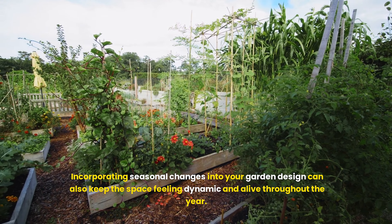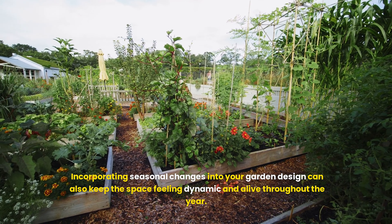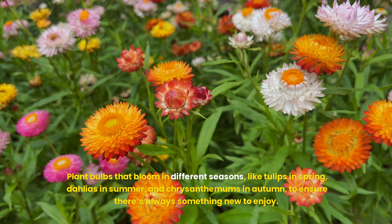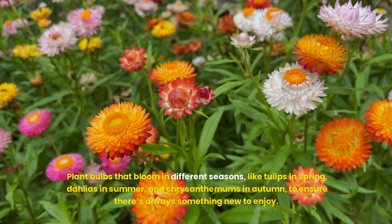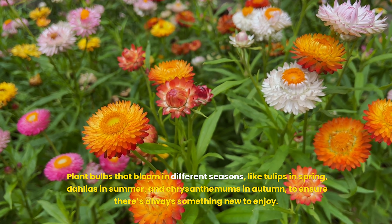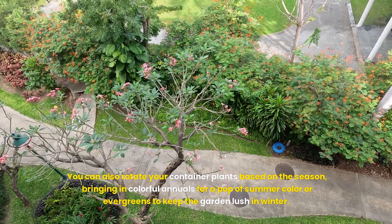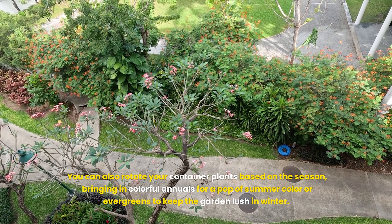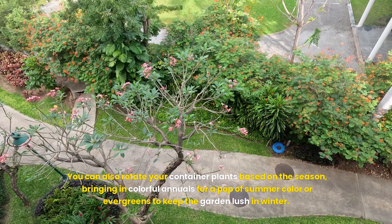Incorporating seasonal changes into your garden design can also keep the space feeling dynamic and alive throughout the year. Plant bulbs that bloom in different seasons — like tulips in spring, dahlias in summer, and chrysanthemums in autumn — to ensure there's always something new to enjoy. You can also rotate your container plants based on the season, bringing in colorful annuals for a pop of summer color or evergreens to keep the garden lush in winter.